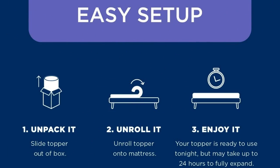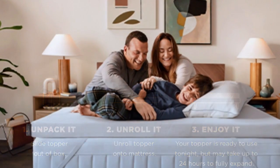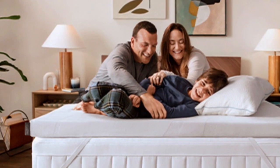And it's easy to set up: 1. Unpack it. 2. Unroll it. 3. Enjoy it.